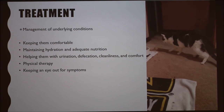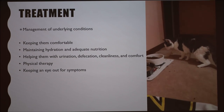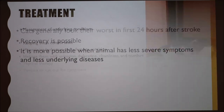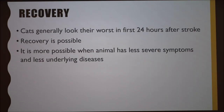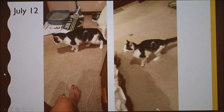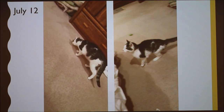A few days after the first stroke, Bean was able to flip those paws forward and showed interest in food and water. Cats generally look their worst in the first 24 hours after a stroke. Recovery is possible, but more likely when the animal has less severe symptoms and fewer underlying diseases. Because Bean recovered like this after the first stroke, the brain damage most likely was not too severe.